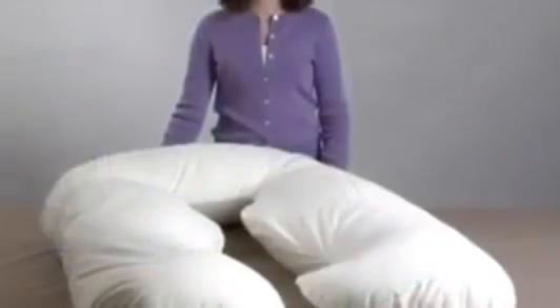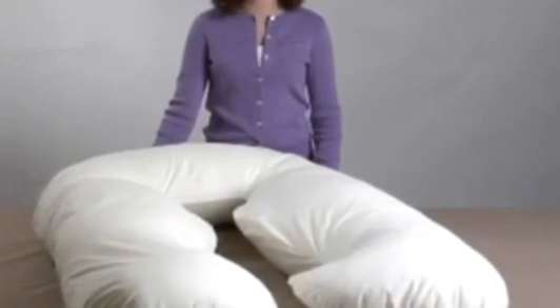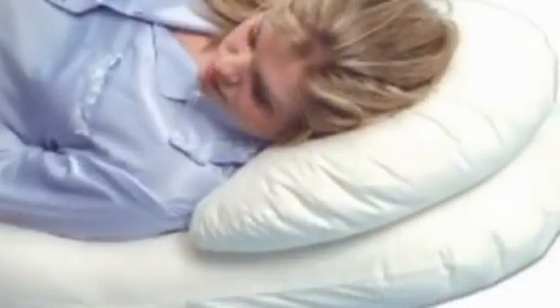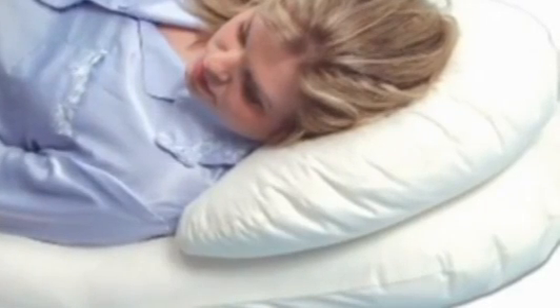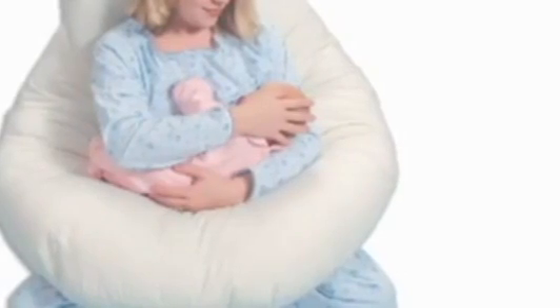This helps relieve back, hip, and other body pains, but the Back and Belly is also ideal to help relieve things like carpal tunnel syndrome, sciatica, gastric reflux, and congestion. With the Back and Belly you get multiple positioning options to meet your needs. You can overlap the ends for extra upper or lower body elevation. It also makes a great wrap-around pillow with back support for nursing or reading in bed.